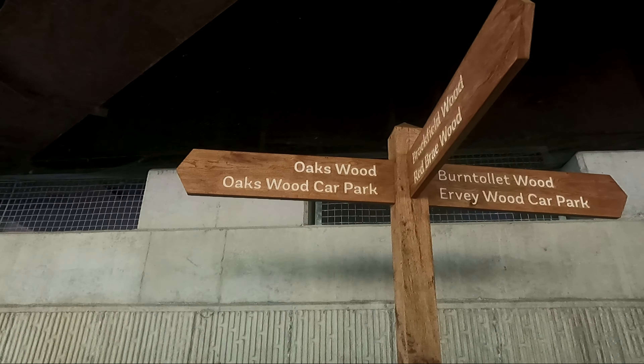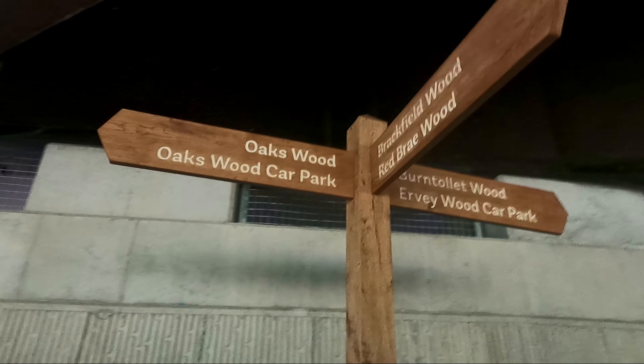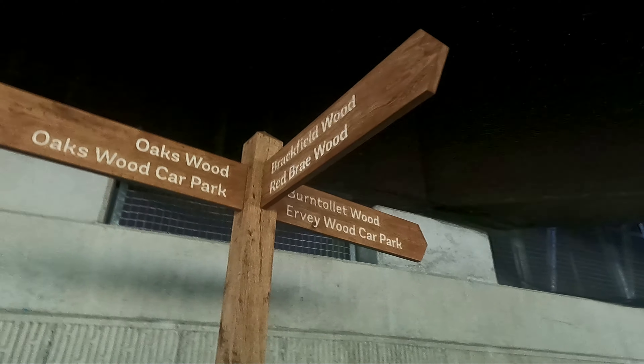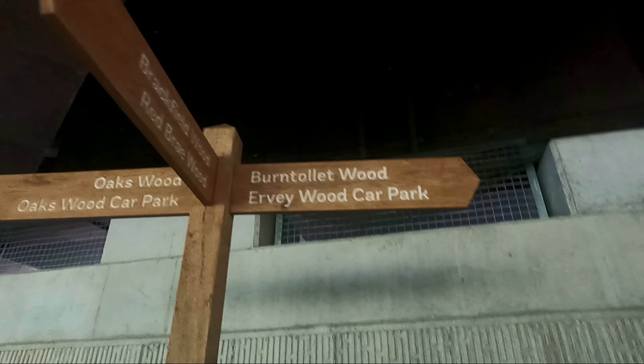We've got Oakwood. Oakwood's car park is that way. Over here you've got Frack-Feeded Wood and Red Bray Wood — that's where all the sculptures mostly are. The Red Reindeers and others are that way. The rest of the sculptures are that way. Ervy Wood, Carapack, and Brintola Wood. We're going this way now.